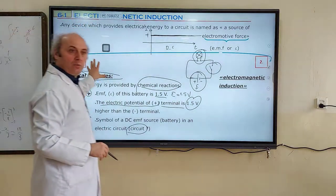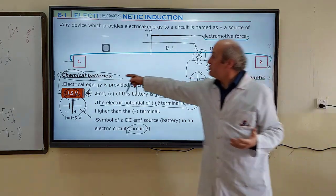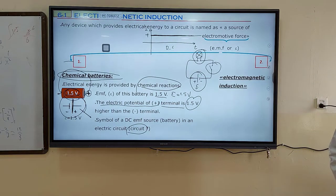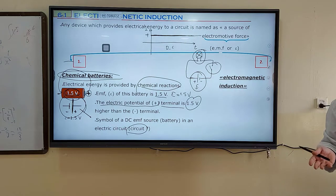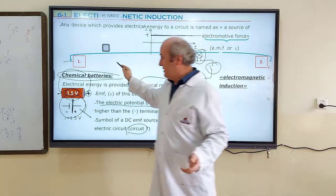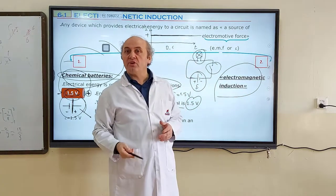This is one way to produce an EMF source — using chemical reactions, chemical batteries. But chemical batteries are expensive and not very powerful. If we need to supply power to a whole city, chemical batteries cannot do that. They are portable and useful for small devices, but not for everything in your life.